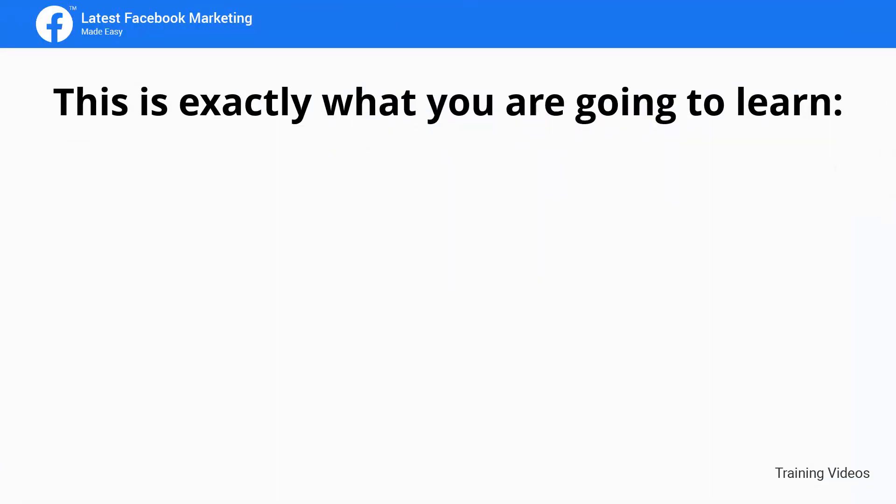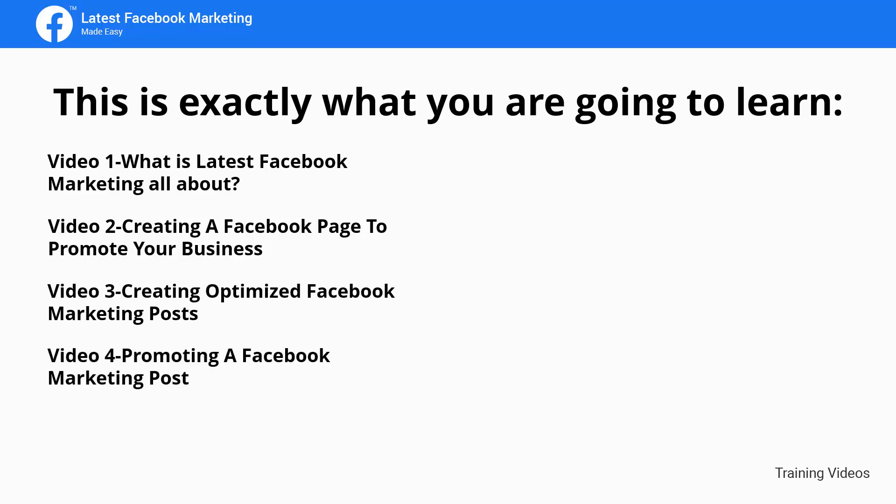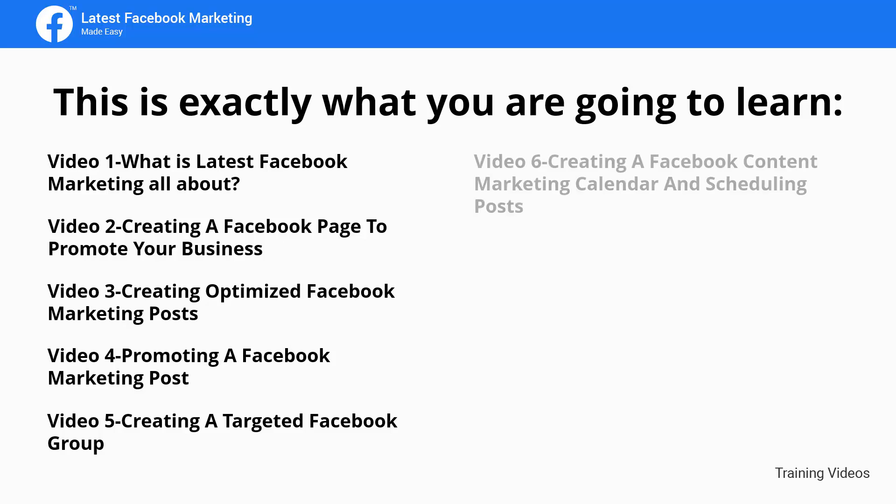This is exactly what you're going to learn. Video 1: What is latest Facebook marketing all about? Video 2: Creating a Facebook page to promote your business. Video 3: Creating optimized Facebook marketing posts. Video 4: Promoting a Facebook marketing post. Video 5: Creating a targeted Facebook group. Video 6: Creating a Facebook content marketing calendar and scheduling posts.